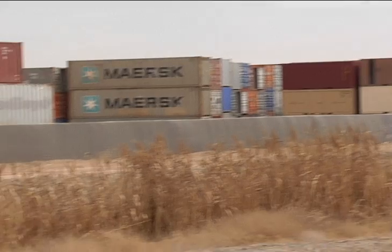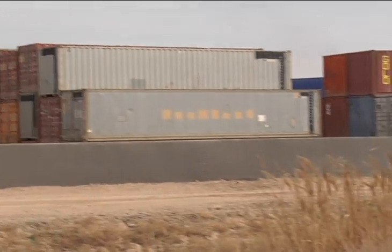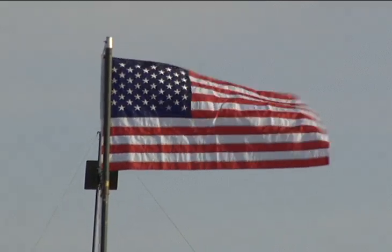Members of the 311 are assured that once their mission is complete here at Kandahar Airfield, many of these containers will have already made it back to the states. Reporting from Kandahar Airfield, I'm Master Sergeant Dave Thompson.